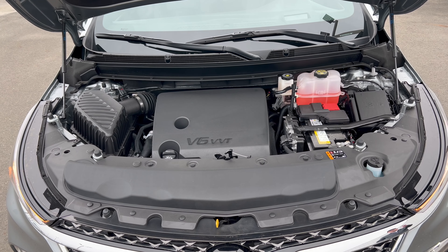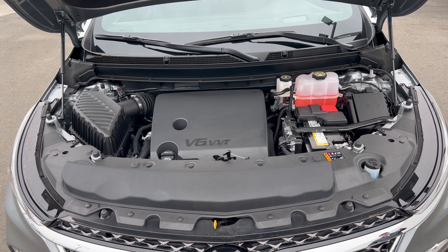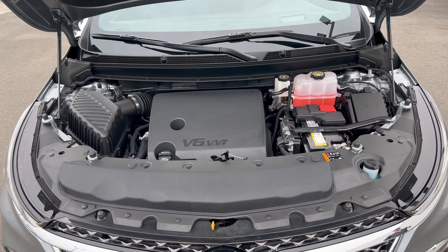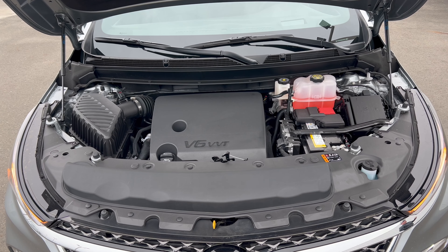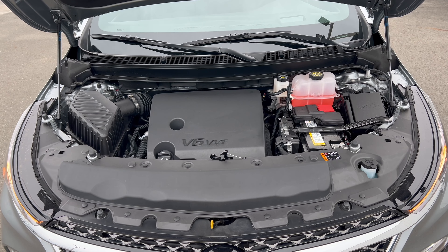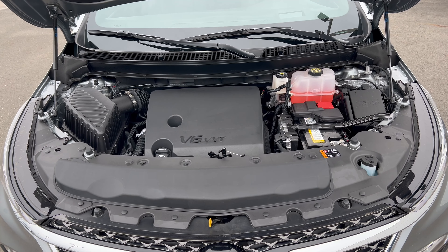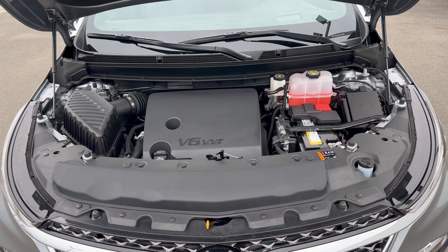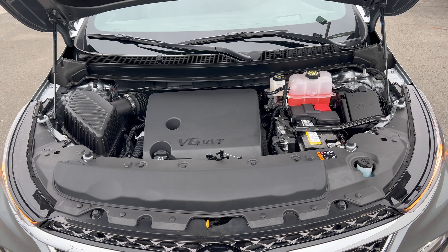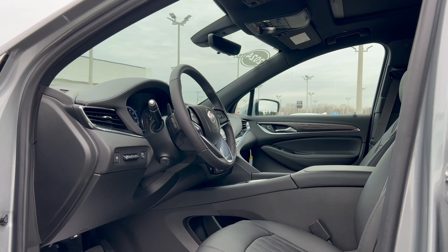Under the hood of this 2024 Enclave Avenir, we have Buick's 3.6-liter naturally aspirated V6 engine mated to a nine-speed automatic transmission — 310 horsepower, 266 pound-feet of torque. This Avenir can tow up to 5,000 pounds. Fuel economy is 17 city, 25 highway, 20 combined, and the minimum octane rating is 87, so you can run it on regular unleaded.